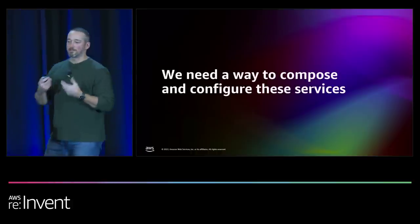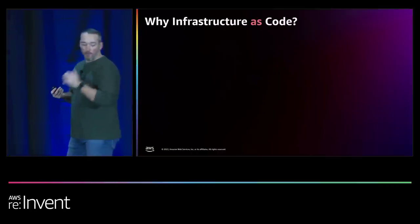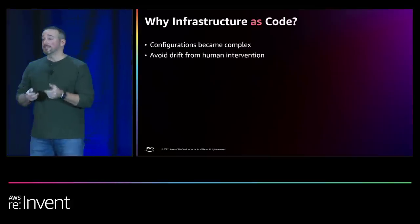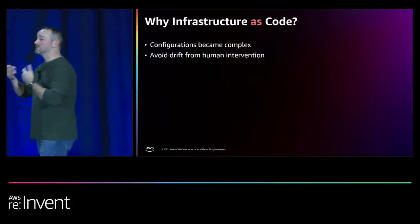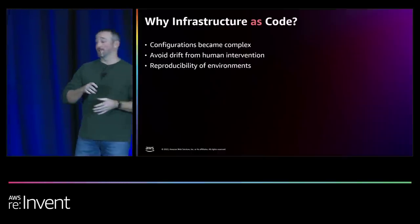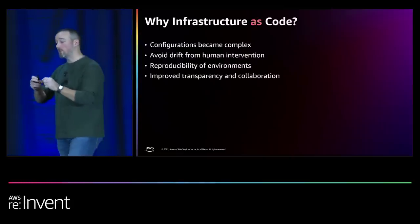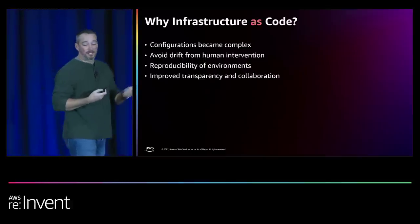What we've come up with in this modern way of building applications is infrastructure as code. Why would we use it? First, configurations became extremely complex — it's very hard to configure every service individually. We don't want people clicking around in the console making changes we can't track. We want reproducibility of environments. If you're building serverless applications in AWS, you can spin up an environment, tear it down, spin it up, tear it down, and it's always the same every time, avoiding drift. It gives you a code repository to track changes and collaborate.